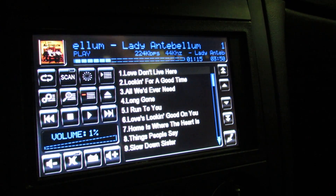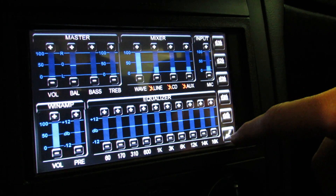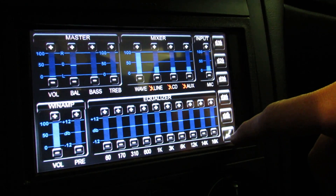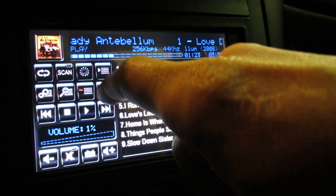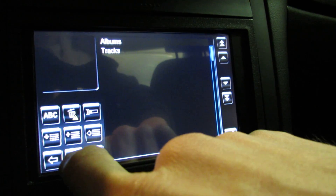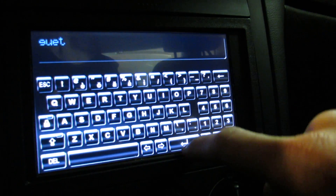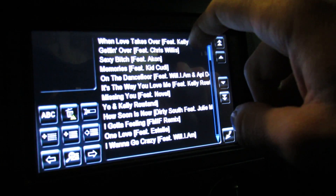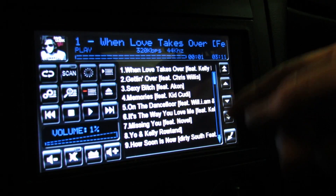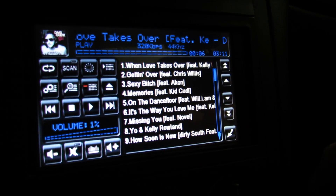There's your scan button and your different play controls, and volume control on the bottom. Here's the equalizer — fully functional on top of WinAmp. All your album information is searchable, so if I search for David Guetta here, you see that you click it and it brings up everything that was in that list. You can add songs individually one by one.